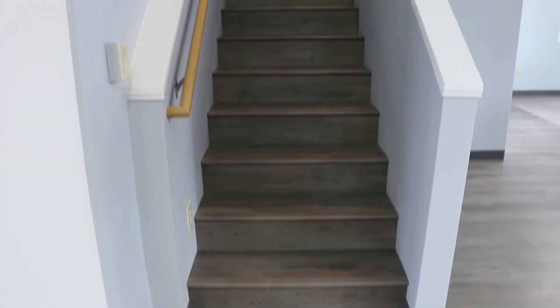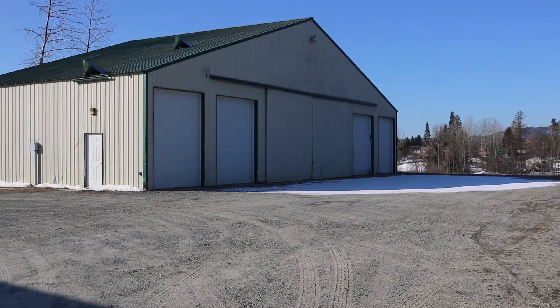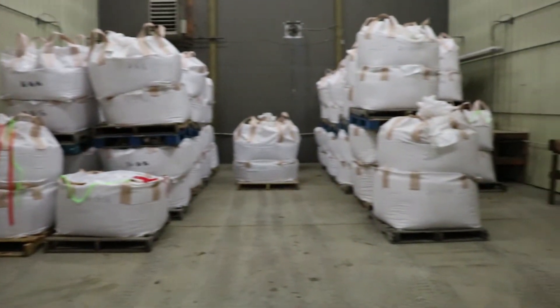Now if we move upstairs, this is where our marketing department is now located, where you'll find Kathy or Morgan. Out behind the main building is another building that has given us a lot more storage space.